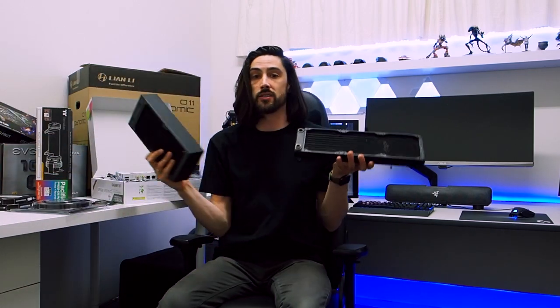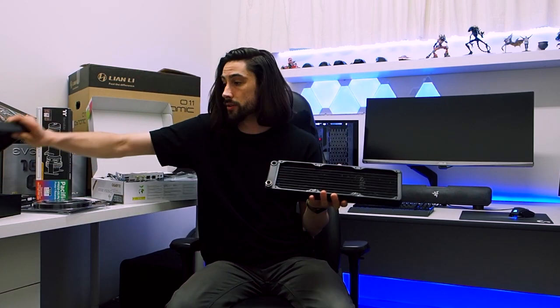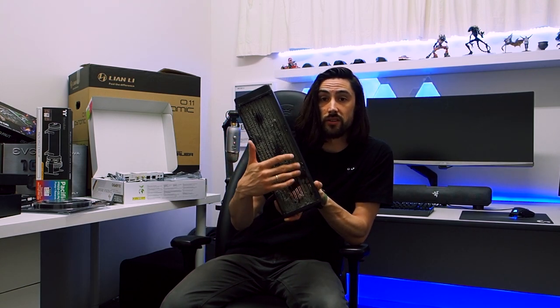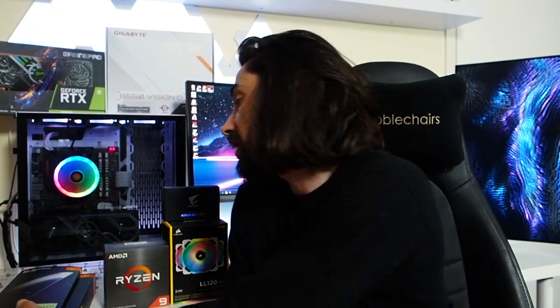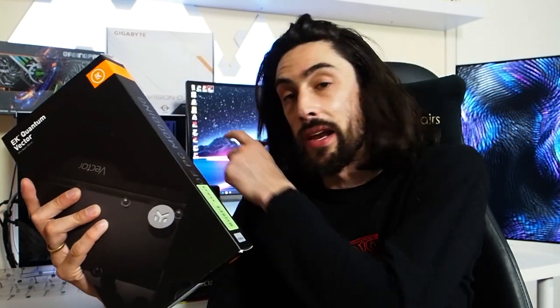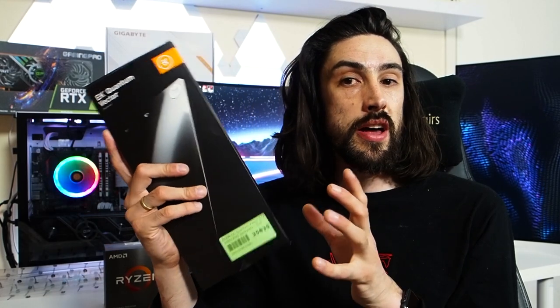I also have a bunch of radiators that I already had. If you want to see something gross, here's all the dust from the front of one radiator. Moving on to more parts: I have the EK Quantum Vector RTX 3080 Plexi GPU water block, which will keep my RTX 3080 nice and cool. It fits the reference card, which is what my Palit GPU has. To go with that, I have the EK Quantum Vector backplate in nickel rather than black.